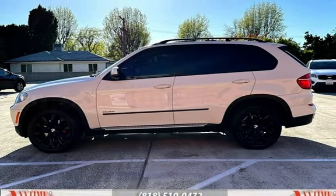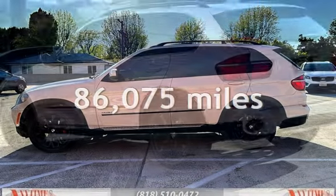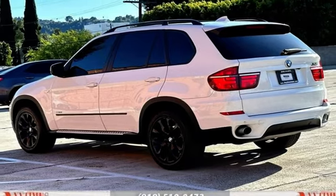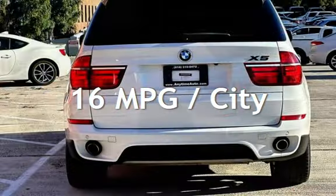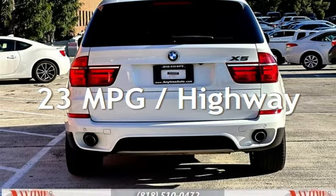This BMW has less than 87,000 miles on the odometer. Estimated fuel economy for this vehicle is 16 miles per gallon in the city and 23 miles per gallon on the highway.